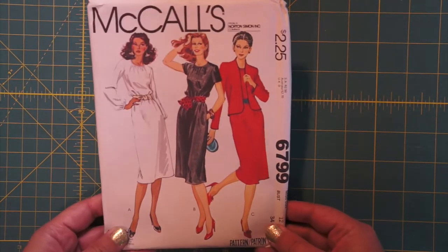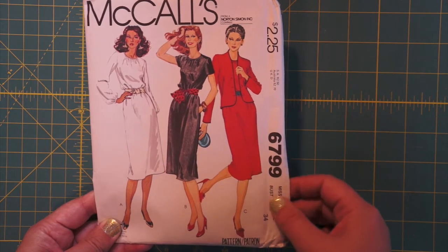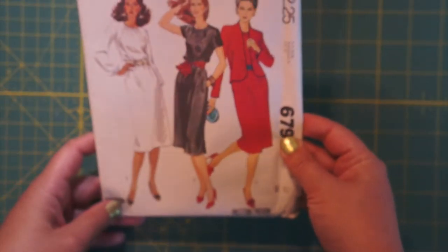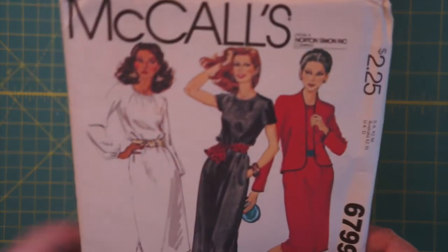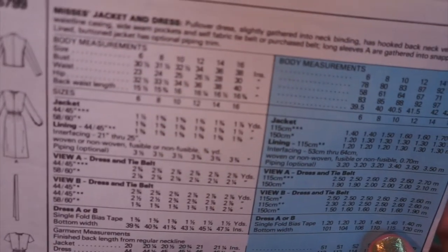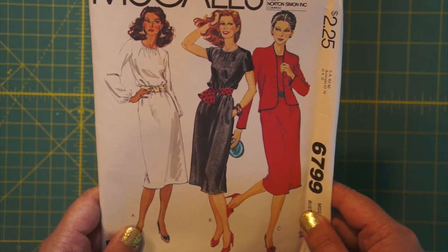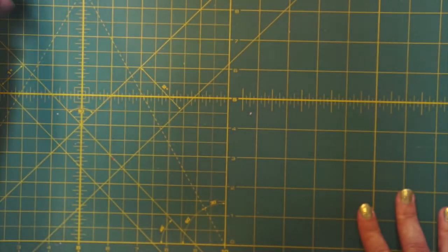Another McCall's, bust size 34. This one looks more recent but is still only one size in the package. 1979 — I would not have guessed. It's almost 80s, but the copyright is from 1979. It's cute — I like the gathering around the neckline. Do we also have the jacket pattern? Yes — jacket and dress, pullover dress, gathered into neck binding. I think that looks quite modern. This one has to go in the 70s pile though — 79 is almost 80.